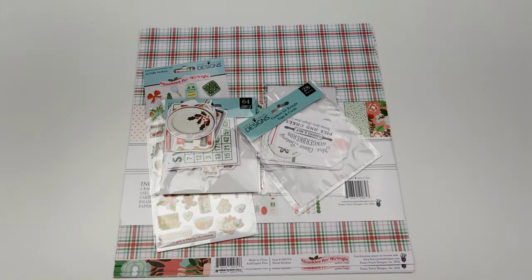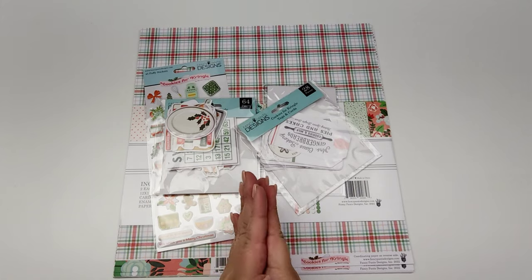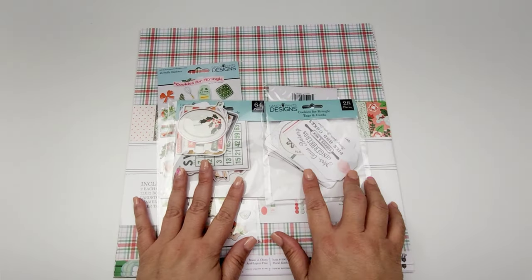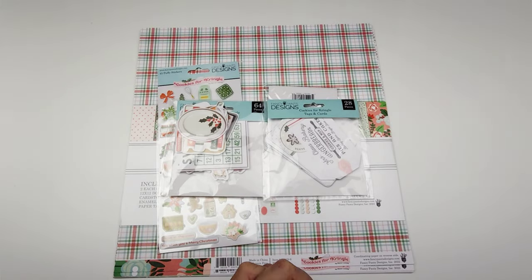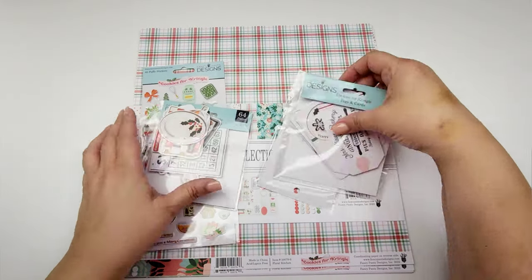Hi guys and welcome! Today I'm going to be sharing with you the third collection that I received from Fancy Pants Designs. I am really excited about this collection. It's called Cookies for Kringle and it is adorable. So let's get right into it.